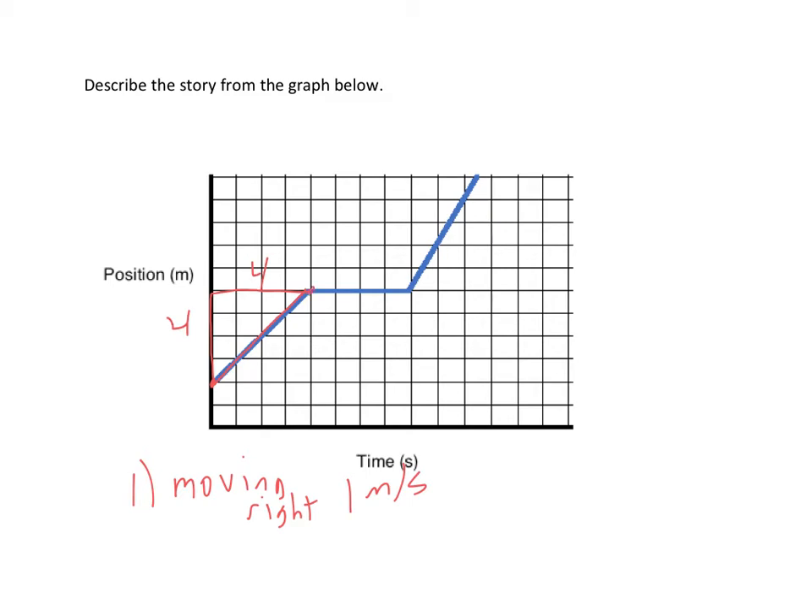The second segment is flat. On a position versus time graph, a flat line means you're not moving — you have a velocity of zero. So here they've stopped. If we want to figure out how long they've stopped for, they stopped from here to here, so that's about four seconds.